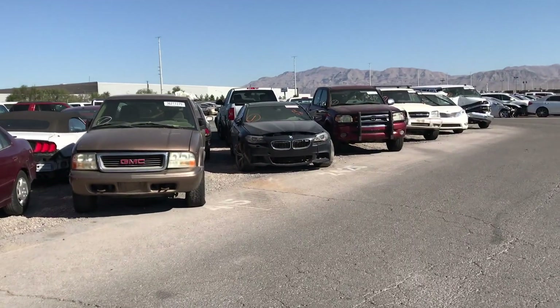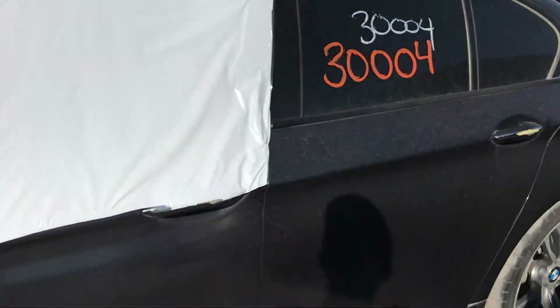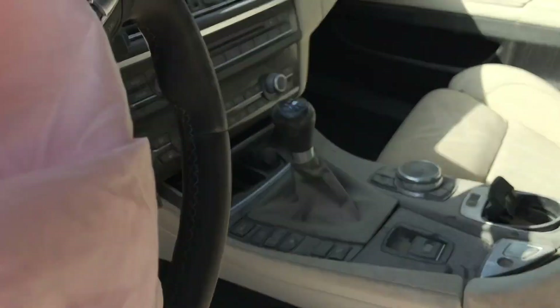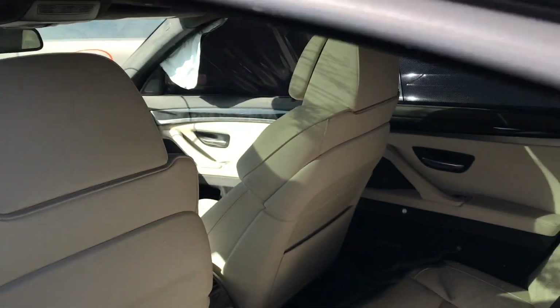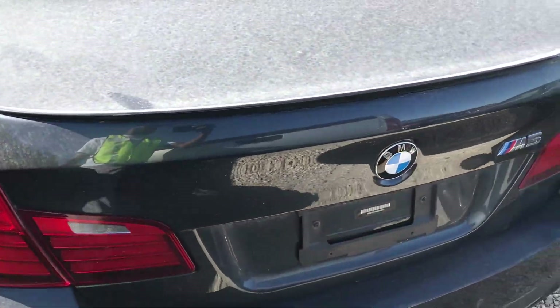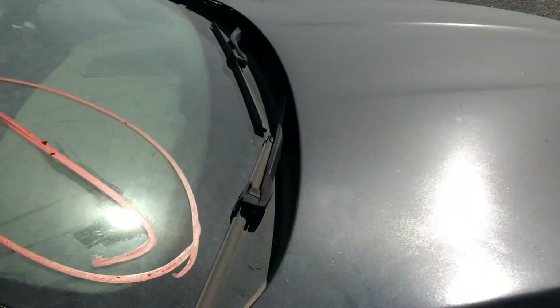They didn't have this Beamer here last week. This looks like the M5 — oh wow, it is an M5! This thing is sick. The inside is super dirty and it's a stick shift too — a stick shift M5, that's pretty neat. Airbags are blown and you're gonna need a whole new roof liner. But if you're willing to do the airbags and stuff, it's a pretty decent car. Not really any bad body damage, more so just airbags.